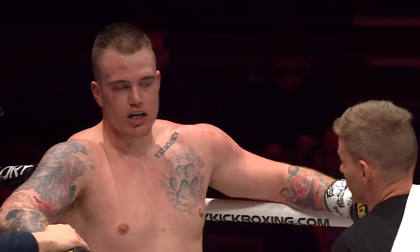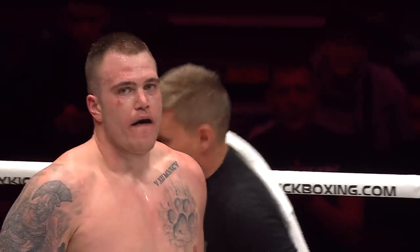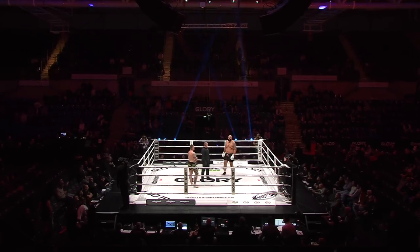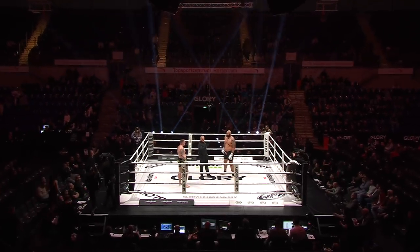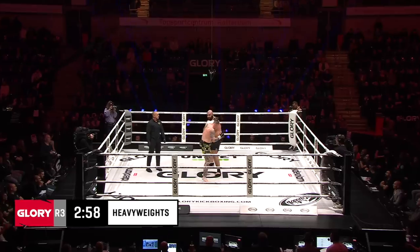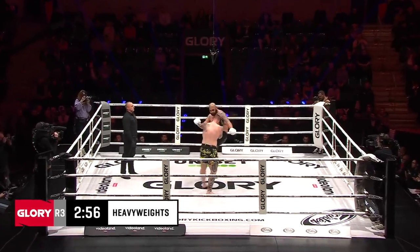If you have a fighter in your corner who's completely gassed out, what's the pep talk? Usually the first thing I'd say is don't try to hit hard — just keep touching. Once you start trying to overthrow and knock someone out, it's exhausting. Just touch. Take some power off your shots and just try to be busier without mixing the power. It's an easy way to hide the fatigue.